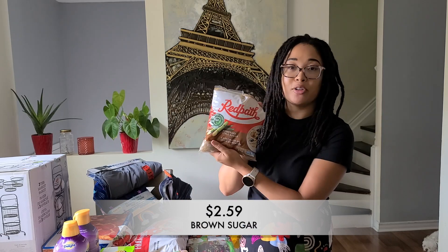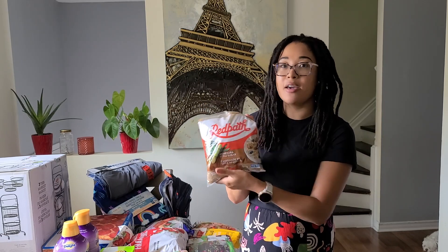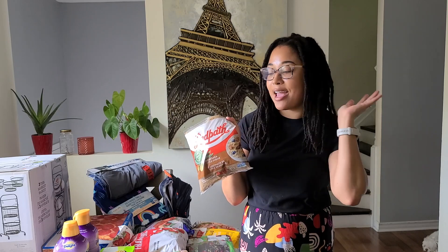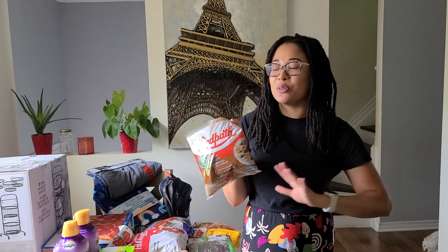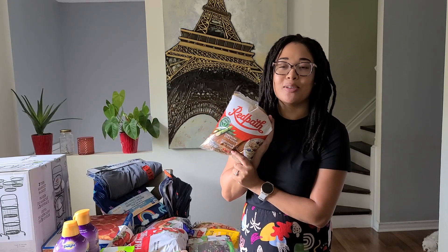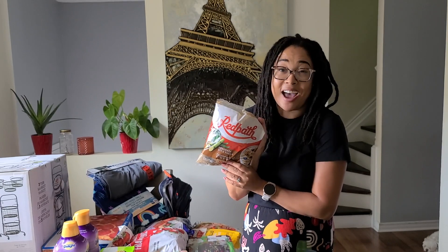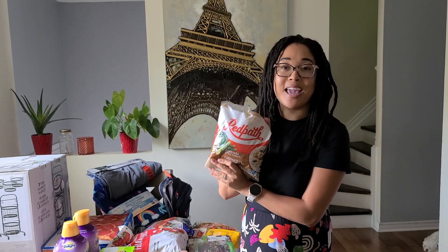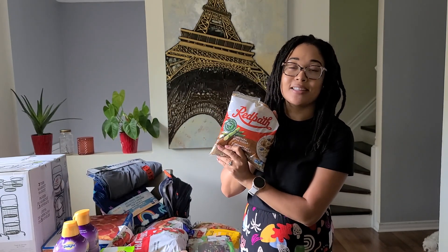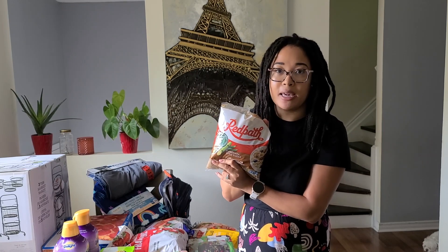This week I grabbed some brown sugar. I got this because it reminds me of the sugar that we have in Jamaica. I am Jamaican and brown sugar in Jamaica is way different than brown sugar here in Canada. I don't normally buy brown sugar — I was looking for my organic cane sugar by the Kirkland Signature brand, but they didn't have any. So rather than going home empty handed, I picked this up and it's just going to be great to have in our pantry for any recipes I might be making.